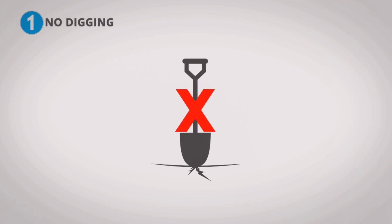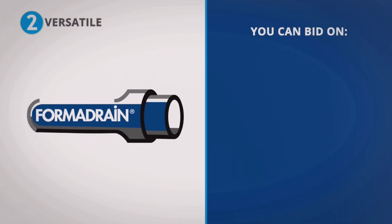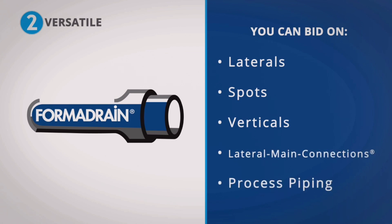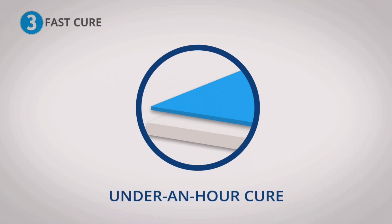1. There is no digging whatsoever. 2. You only need one or two access points for repairs. 3. It's versatile, so you can bid a variety of jobs like laterals, spots, verticals, lateral main connections, and process piping. 4. Guaranteed cure in under an hour on average — this eliminates a lot of problems.